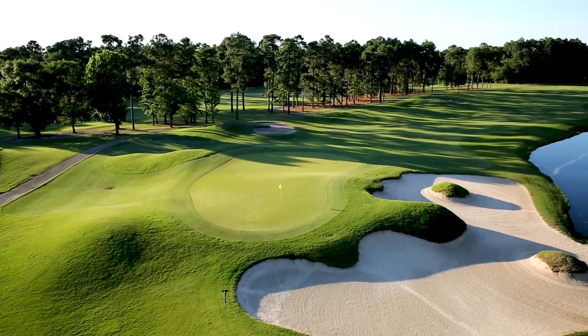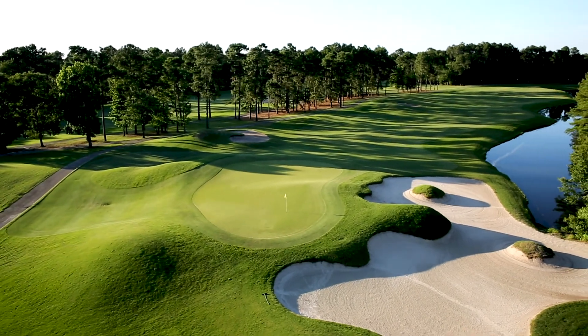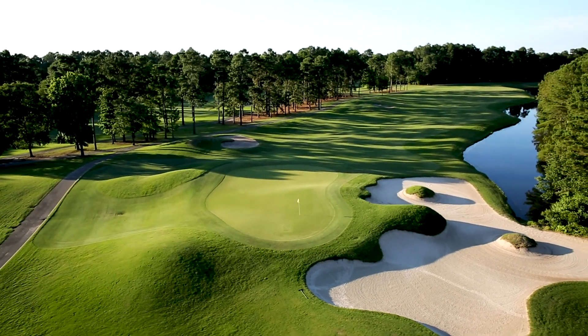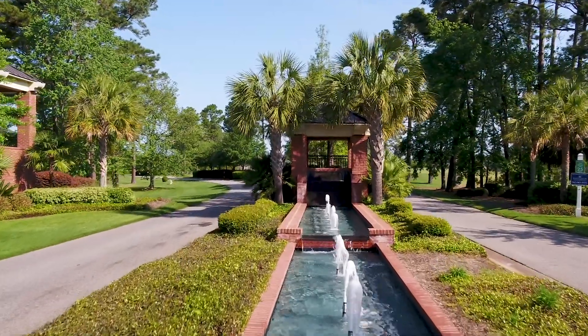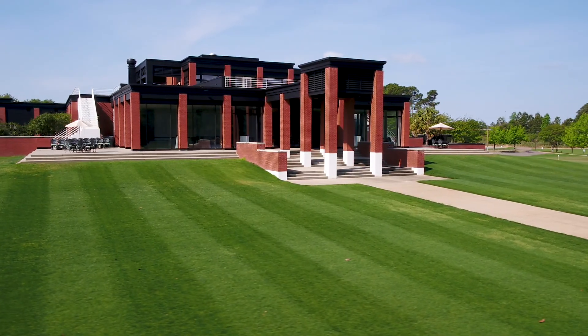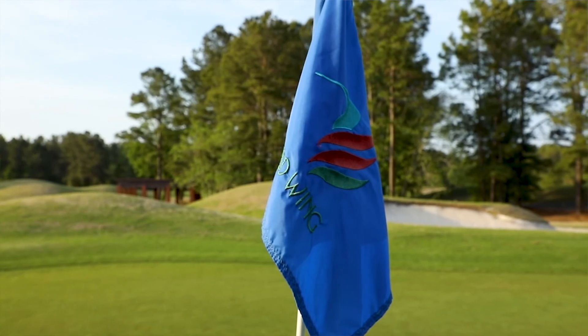Come make a day at Wild Wing Plantation to experience all 27 holes of intriguing championship golf, all centrally located just minutes from Myrtle Beach's International Airport along the 501 corridor.